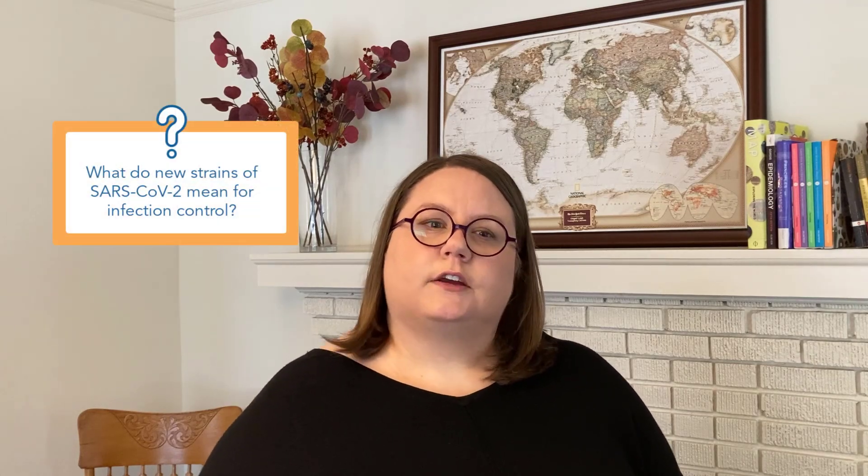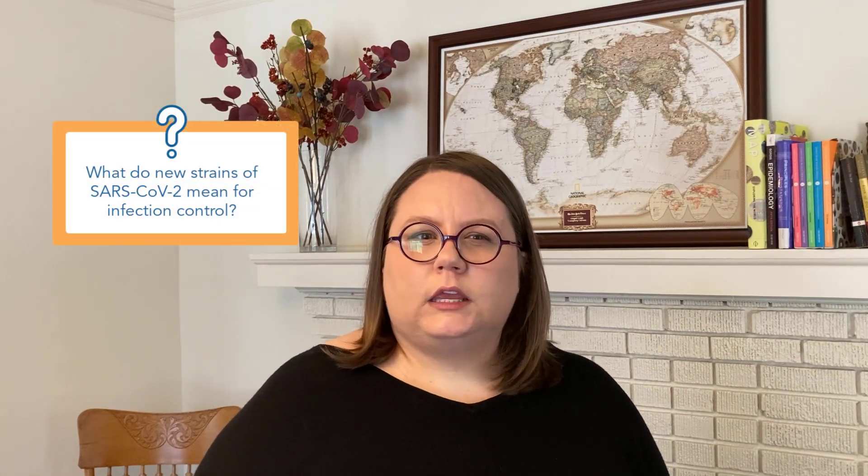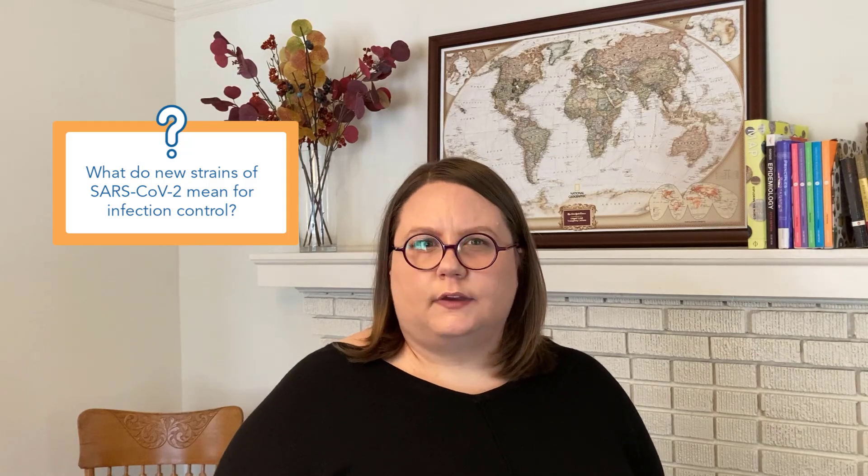You've heard in the news and at work that there are new strains of SARS-CoV-2, the virus that causes COVID-19. Some people might have referred to them as new variants or new mutations, and you might also have heard that these new variants or strains are spreading among people even more than the old strains. What does this mean for infection control? Should we be doing things differently for new strains of virus?